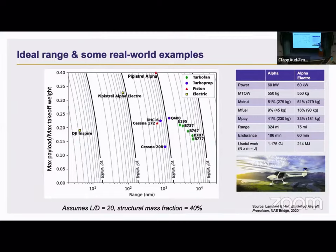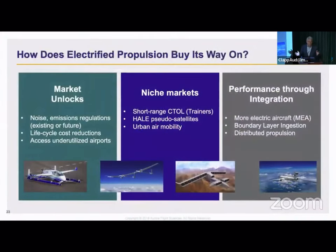And again, this is about a factor of six between the electric version and the conventional fuel version of the same airplane. So why would anybody do this, right? Why would you do electric? There are three reasons that I can think of. One is that the market may require you to do this — market unlocks where you may be regulated to where you can only have zero-emission airplanes.